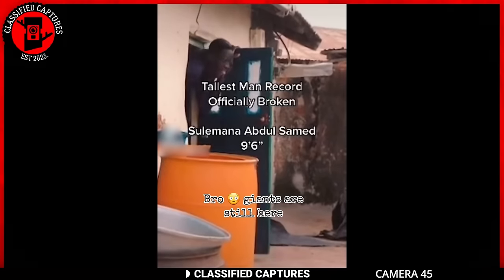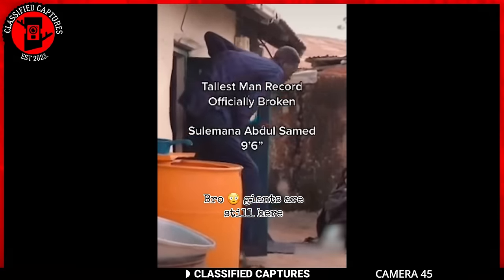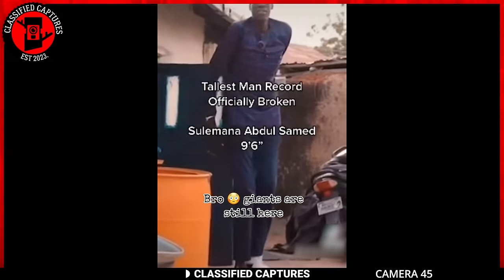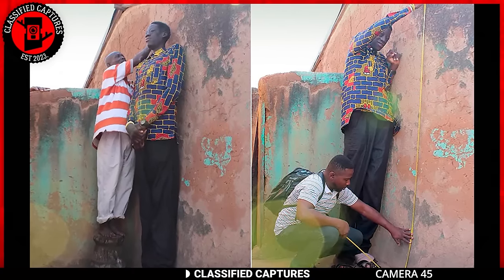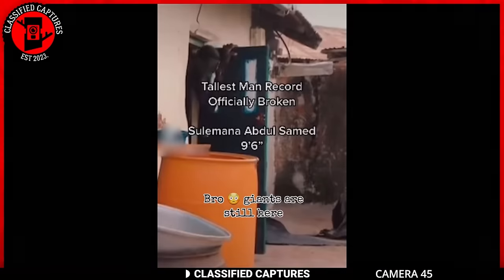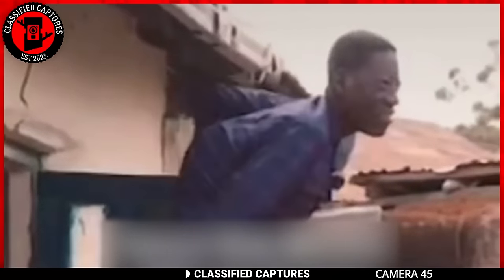Let's journey to Ghana, where we meet Abdul Samet, a man standing at an impressive nine feet tall. Born in 1994 in the northern region of Ghana, Abdul Samet's towering stature is attributed to the endocrine disorder acromegaly — a condition arising from an excess of growth hormone in the body. Here is a living giant amidst us, and reports of individuals with extraordinary heights echo from various corners of the globe. Could these individuals be descendants or somehow connected to the mythical giants that have captured our curiosity? Or is it really nothing more than just an endocrine disorder? Share your thoughts.